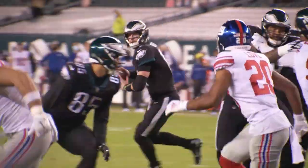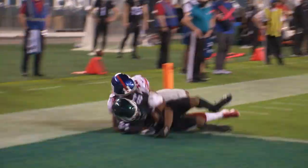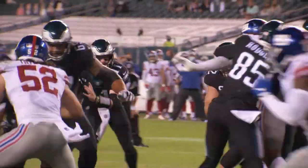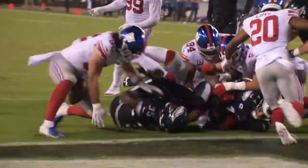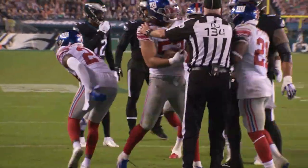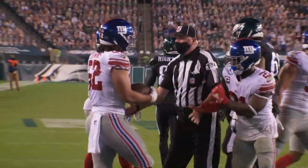Ward in motion to the right. Wentz back to throw, he pulls right, he throws right for Ward. He makes the catch for the touchdown. Wentz rolls to his right and he's not going to get in. Ball came out but he was down. So the Giants stop Wentz on the two-point conversion.